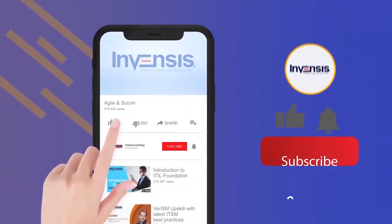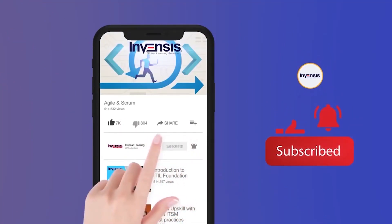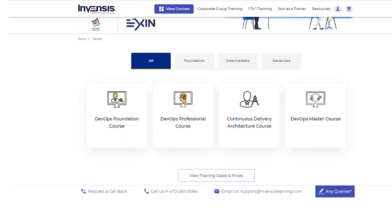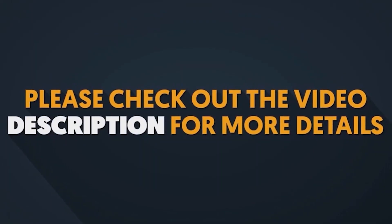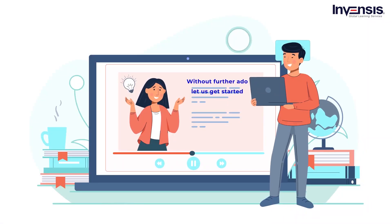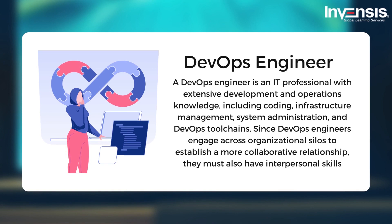In this video we are going to talk about what a DevOps engineer does in a day. To learn more about DevOps and its practices, check out Invensis Learning's DevOps certification training, curated for both beginners and experienced professionals. All necessary information is in the description box below. Let us get started.